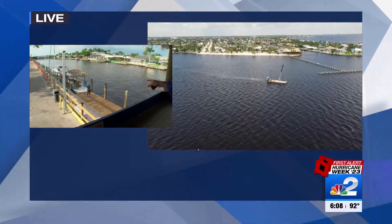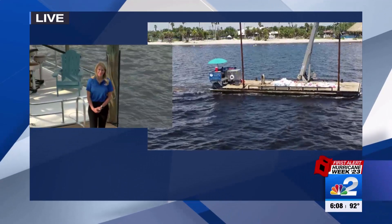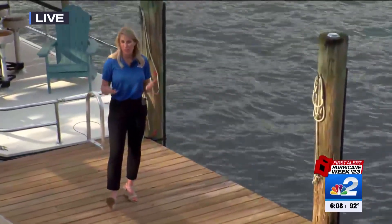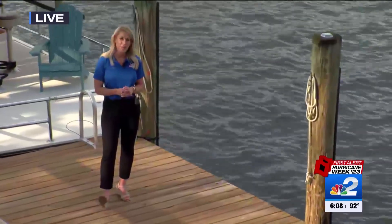My colleague Allison Ray is down there along the beautiful water of the Caloosahatchee to talk a little bit more about what you need to do to prepare. Thanks Kelly. You know, the water is why we live here, but also it can be the most destructive, as we saw with the hurricane, specifically when it comes to Ian.